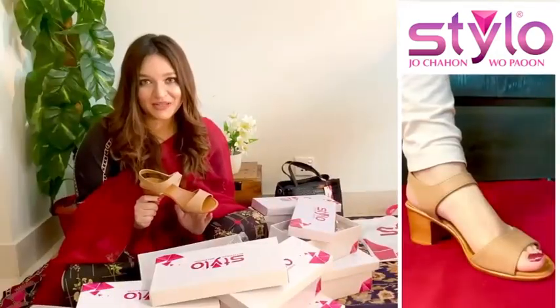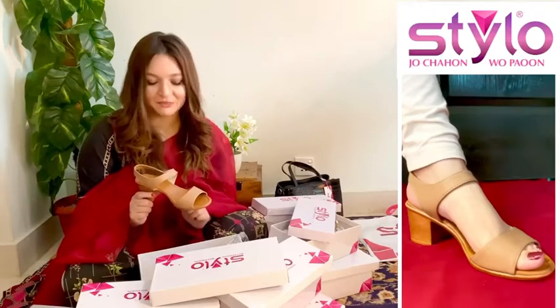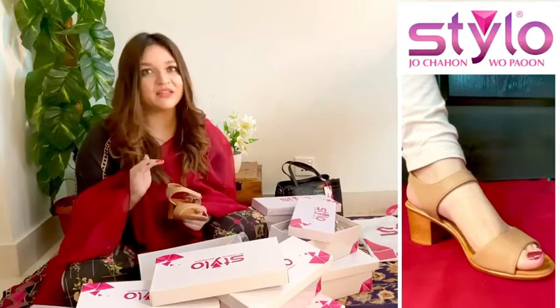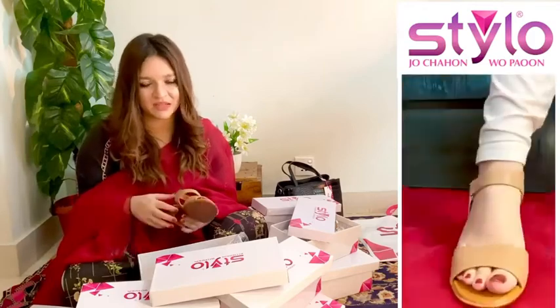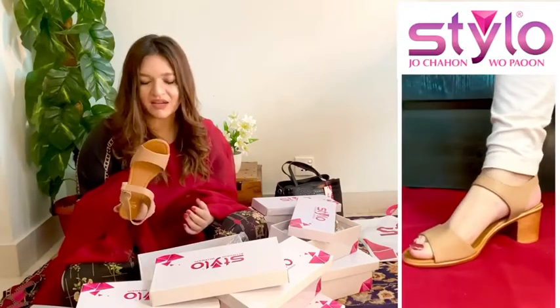The last pair I got for myself are these solid heels. I think they go well with every outfit for everyday use as well as if you want to pair them with fancy outfits. They're stunning and super comfortable.